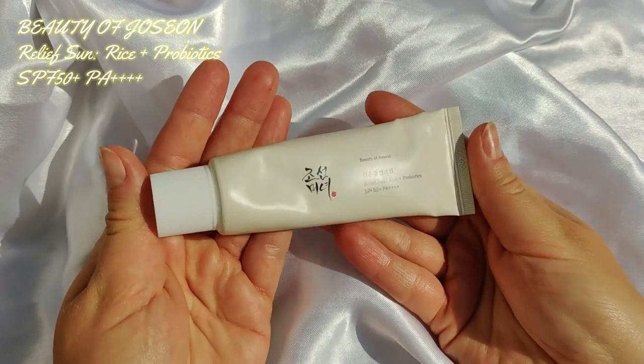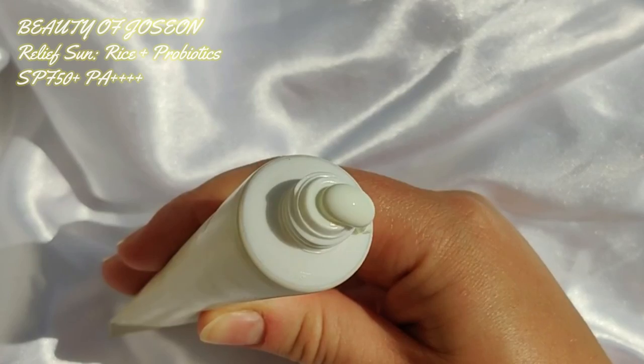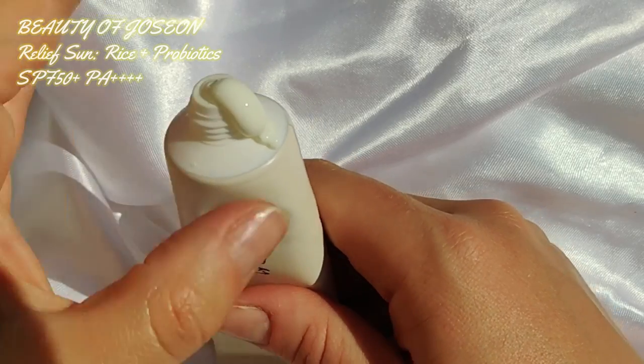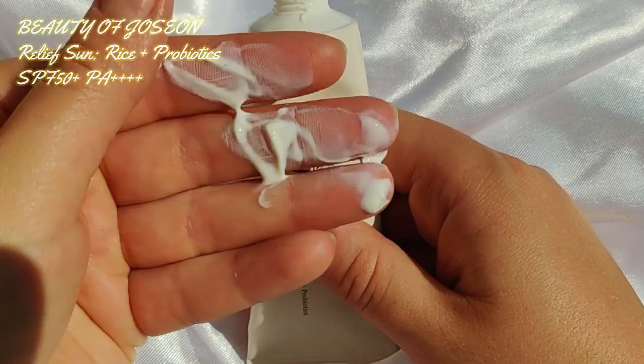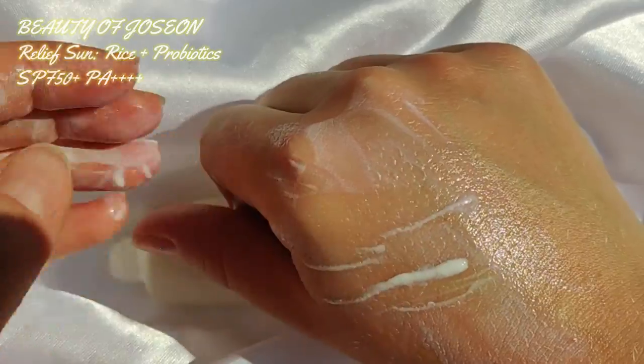They also offer a 10ml mini tube so you can try it before committing to the full size. I've seen very few negative reviews, and I think those are mainly because of the finish — some people prefer mattifying products and this is not one of them. But if you like a more natural finish, you'll definitely enjoy it. There is zero irritation for skin and eyes; on the contrary, probiotics are great for the skin barrier, making it more soothing than irritating. The chemical filters afford it that very light and pleasant texture.